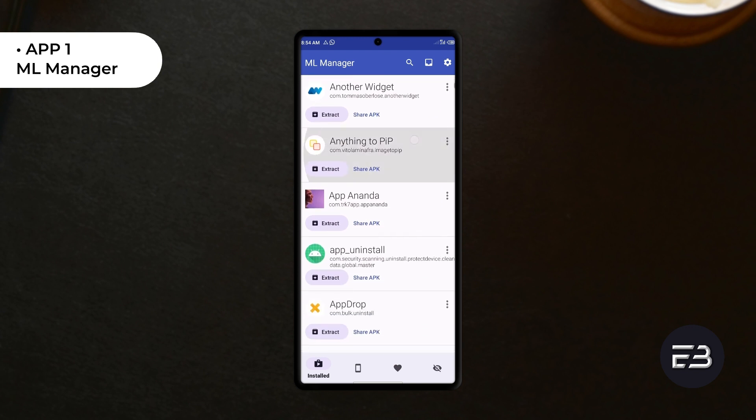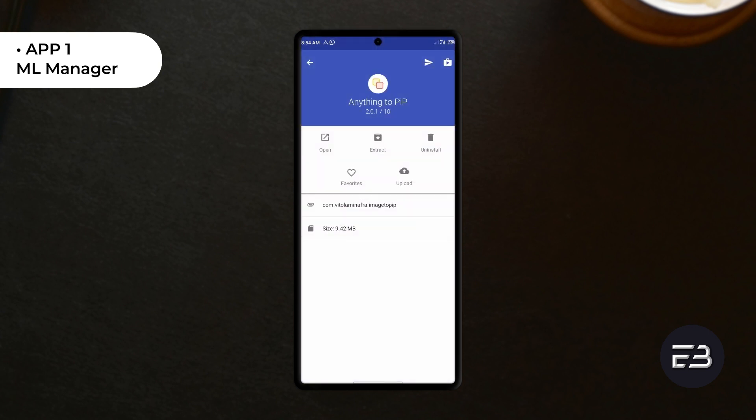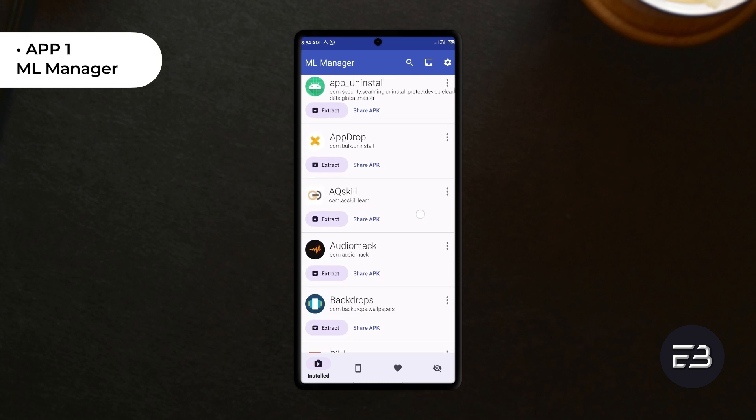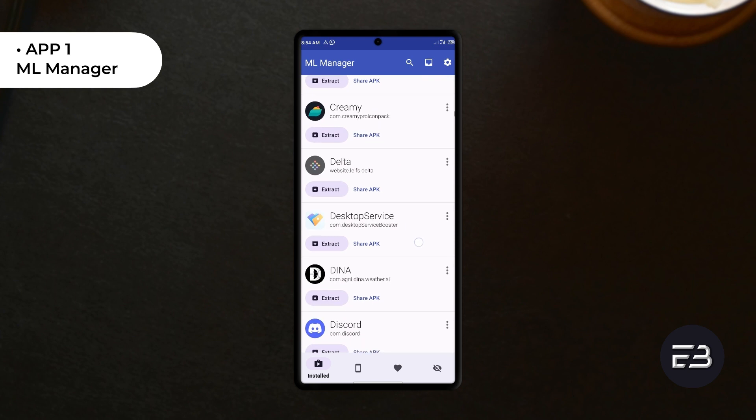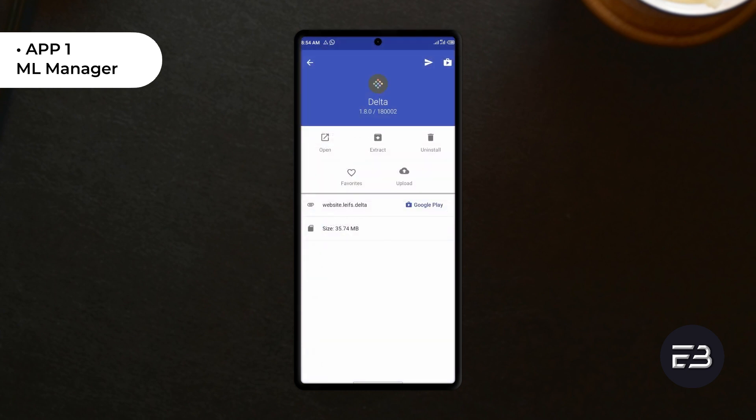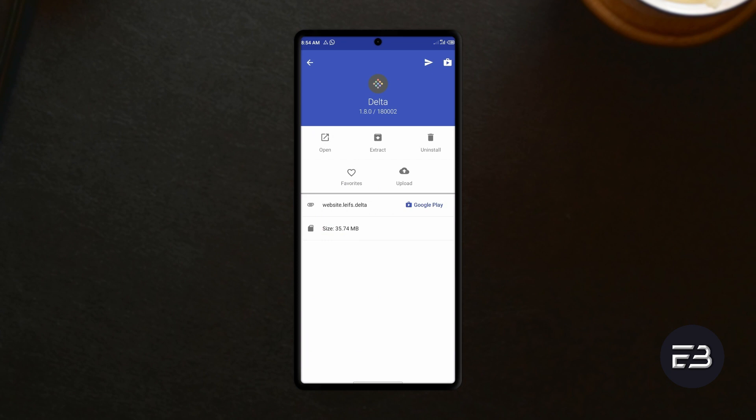With this, you can save any version of your favorite application and install it even if there is a new update. And since APKs get stored as shareable files on your Android device, you can also share this APK with other friends through any sharing platform.